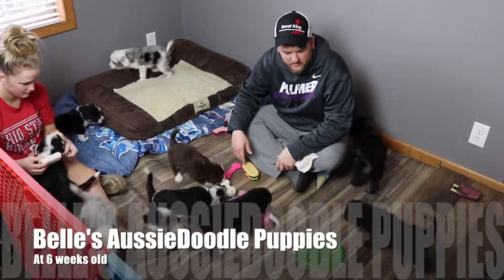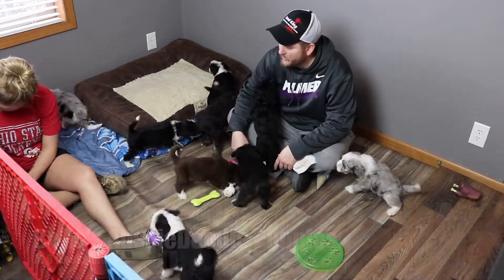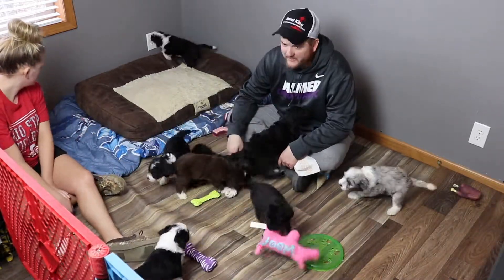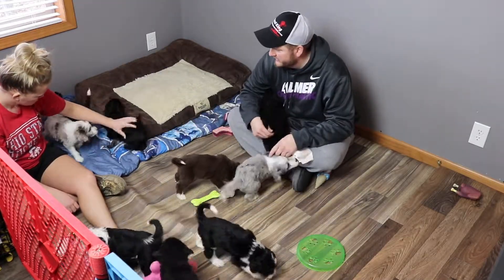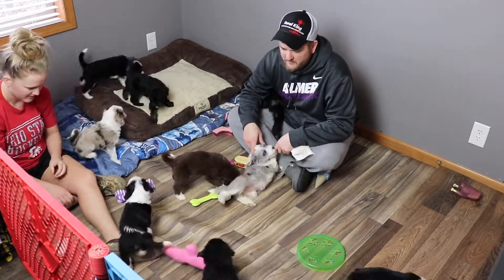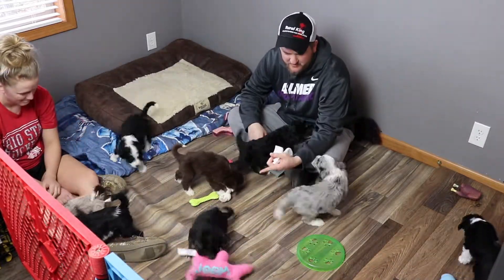Hey Awesome Doodle fans, welcome back to the Rogers house. We're having a pretty relaxed morning today. Angela stayed home from work to help with video and pictures. It's a pretty calm morning but the puppies are having a lot of fun — pretty exciting. Luna's playing with her toy going in circles.